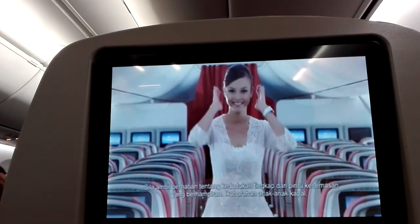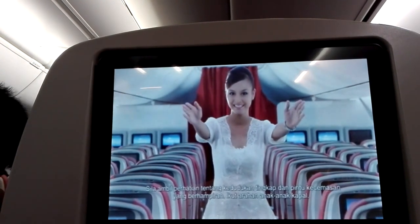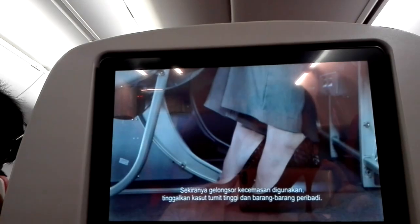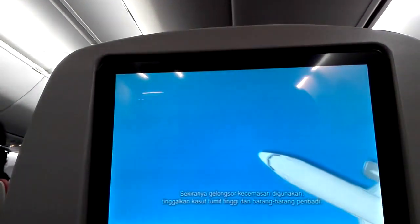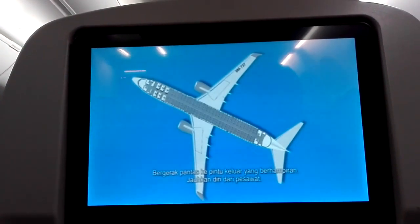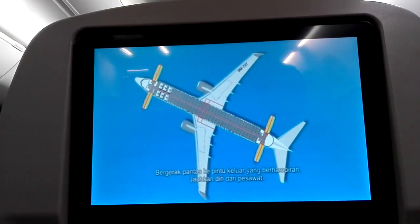Please familiarize yourself with the exits nearest to you. In the event of an emergency, follow the instructions from the cabin crew. If you have to use an evacuation slide, remove all high-heeled shoes and leave behind all personal belongings. Jump onto the slide and run away from the aircraft when you reach the ground.